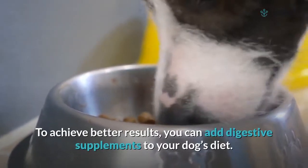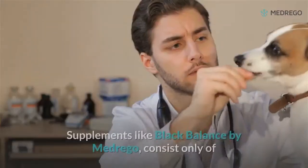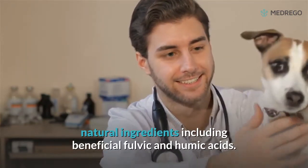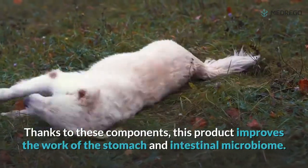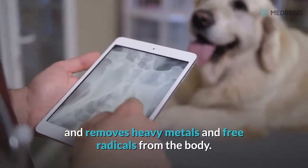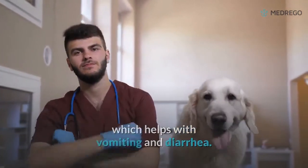To achieve better results, you can add digestive supplements to your dog's diet. Supplements like Black Balance by Medrigo consist only of natural ingredients, including beneficial fulvic and humic acids. These components improve the work of the stomach and intestinal microbiome, improve absorption of nutrients from the gastrointestinal tract, and remove heavy metals and free radicals from the body, thereby helping with vomiting and diarrhea.